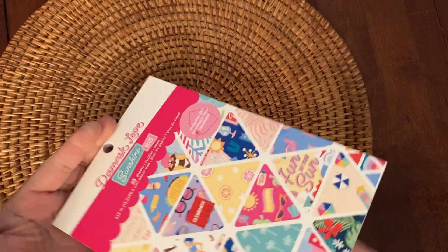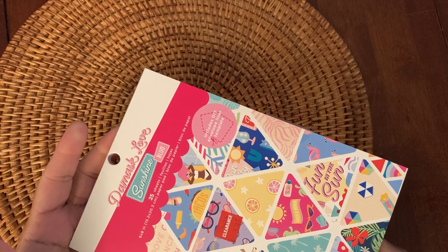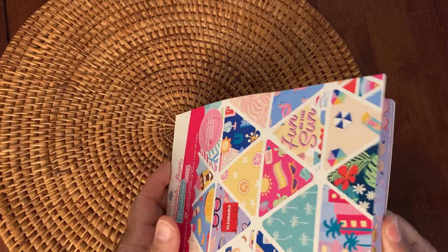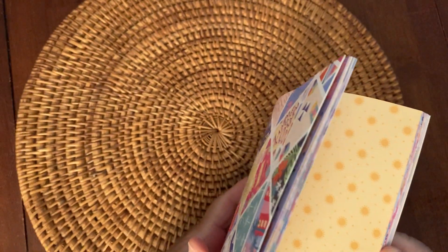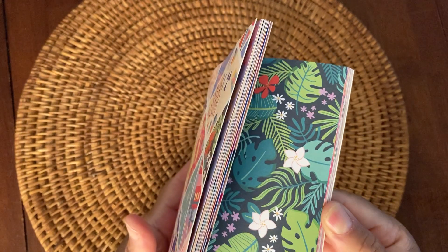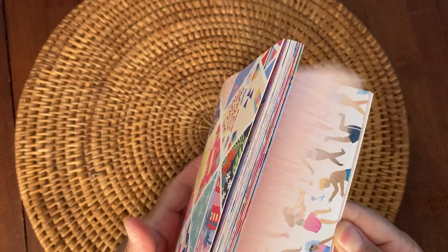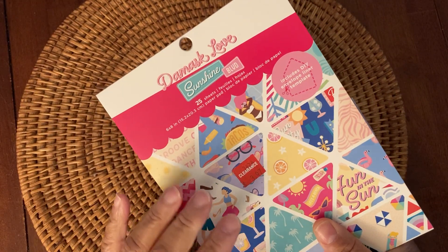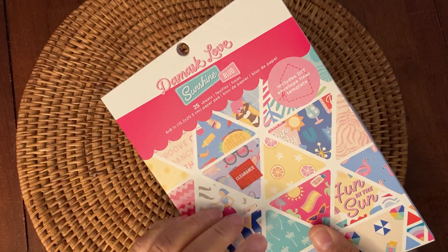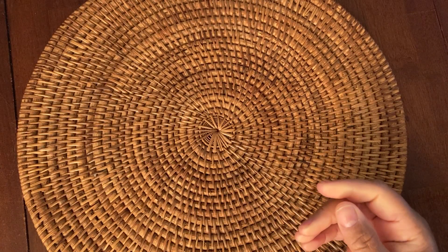Then I picked up this 6x6 paper pad by Damask Love — it's the Sunshine Boulevard. It has 25 sheets, single-sided. I really like that one. Damask Love always has some really vibrant colors in all of their items. So that's what I picked up from Joann's, and now for HSN.